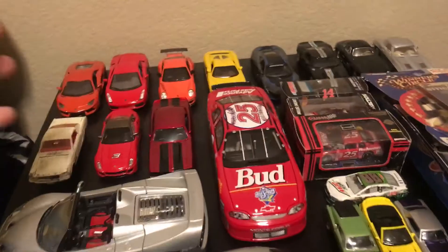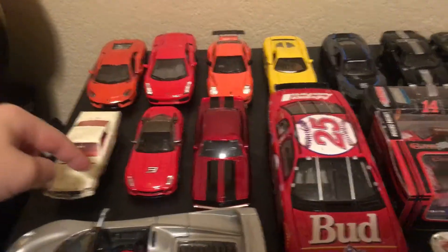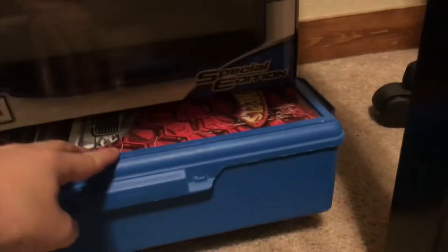Hey everybody, what is up? Welcome back to my channel. And when I said I was going to do this for another video, I am. So I'm just going to show what's under here, and then name the cars I've already reviewed, and then show the cars like this that I haven't reviewed before. Let's get naming.